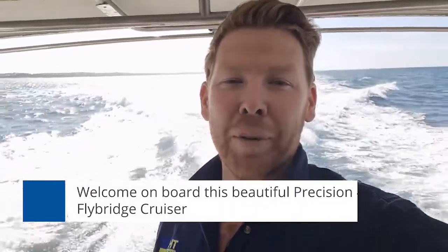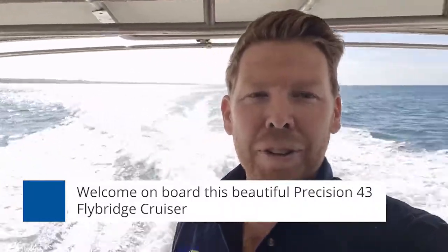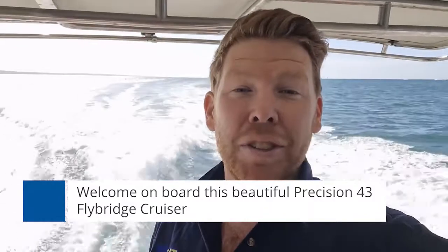Hi everyone, welcome on board. We're on a beautiful Precision 43 Flybridge Cruiser. As you can tell, we're currently undergoing sea trials. Right now we're sitting on 2400 RPM, doing a beautiful 18 knots, just depending on whether we're heading into a headwind or not.